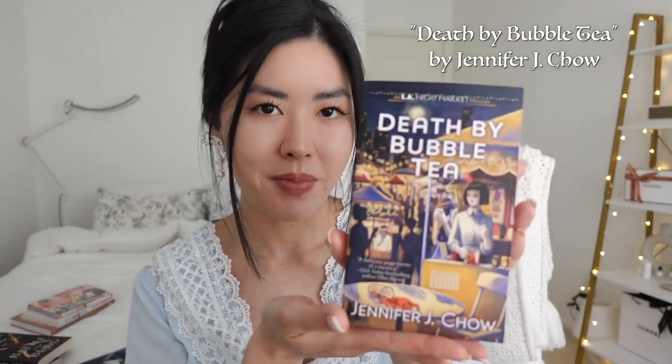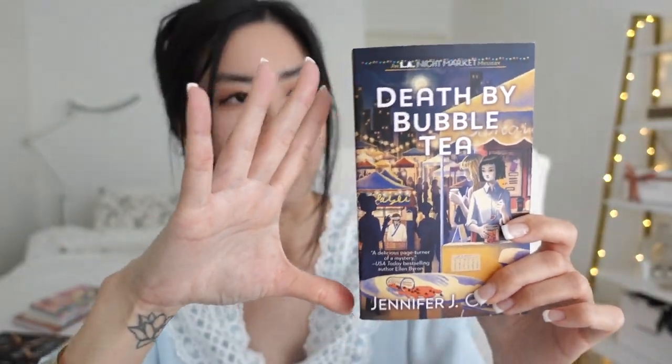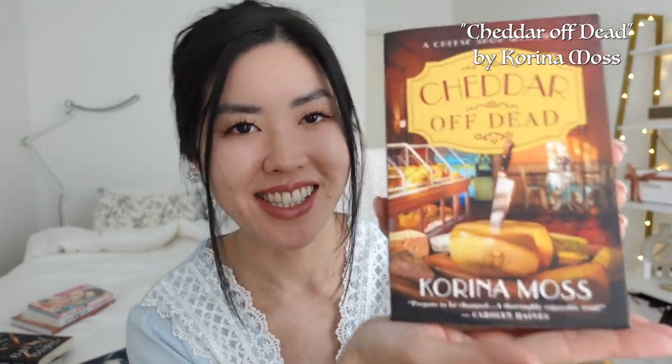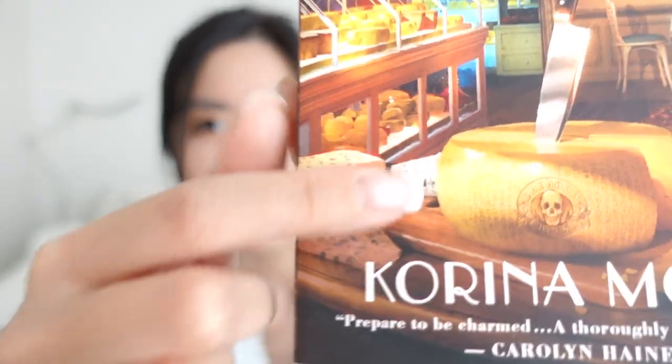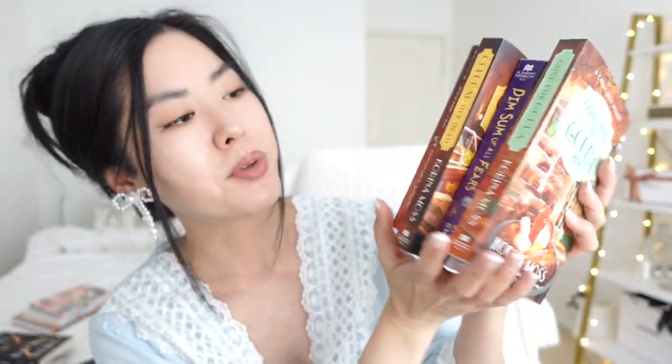The first one is called Death by Bubble Tea by Jennifer J. Chow. The title absolutely caught my attention — I want to know how this person died by bubble tea, and I really love bubble tea so I thought this would be a really fun read. All these stories are basically murder mysteries and they're on the smaller side, which I thought would be really fun reads in between my other books. This one is called Dim Sum of All Fears by Vivian Chien. Then we have Chatter Off Dead by Karina Moss — I love the play on words, and it says Cheese Shop Mystery with a little knife on the cheese and a skull. Following up with that, I got Gone for Gouda. That's all I have for the murder mystery series.